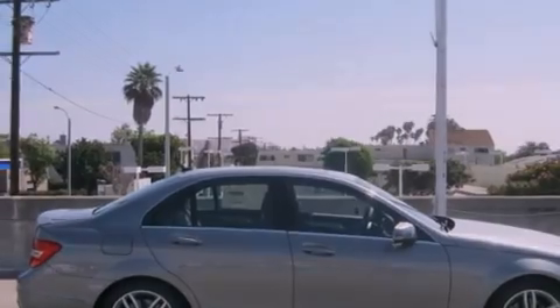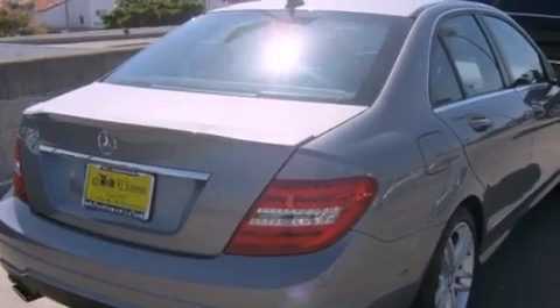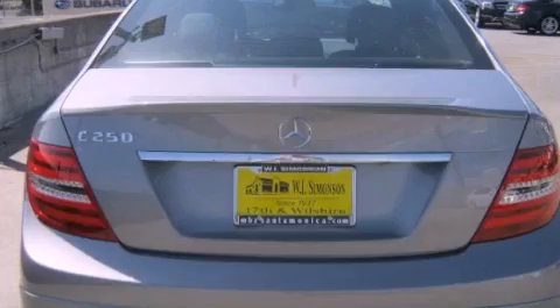Its top features and packages include the premium one package, the multimedia package, a navigation system, a rearview camera, a power moonroof, and 100% commercial-free Sirius satellite radio.